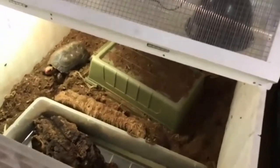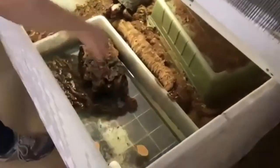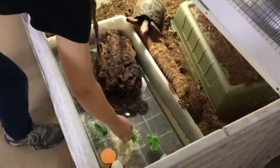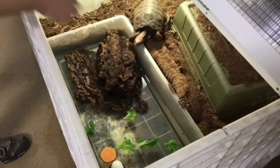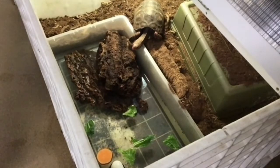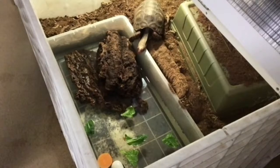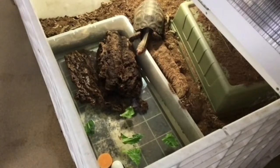This is our red-footed tortoise. What we're going to do is get some produce items and float them in water for him. This will encourage him to make it a little more difficult to get his food than normal. On an average day he would eat his food off a tray, but today we're going to encourage him to come into the water. This accomplishes two goals: encouraging him to soak, which is healthy for keeping their skin nice, and making him work a little harder for his food to get his brain working.